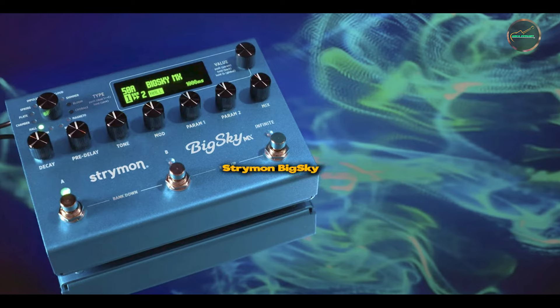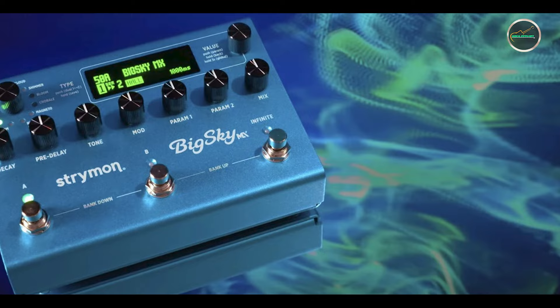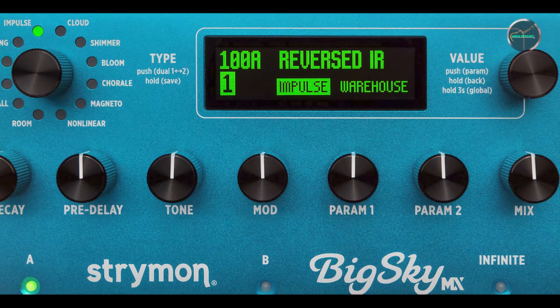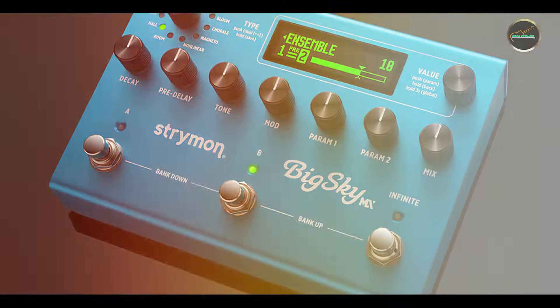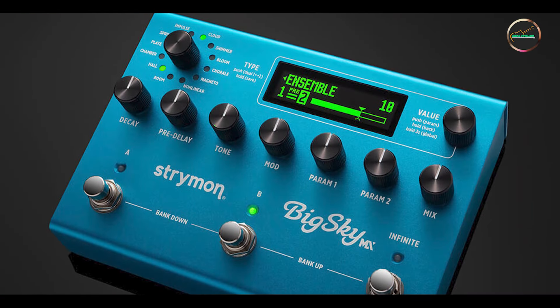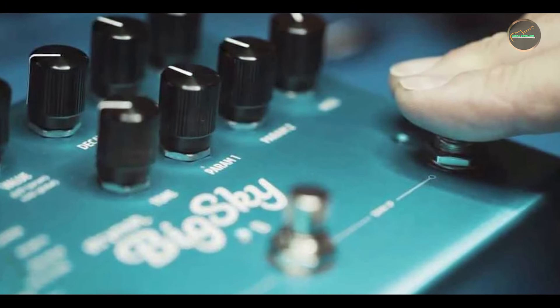Kicking off our list at number one: the Strymon Big Sky. The Strymon Big Sky is a top-tier reverb pedal that delivers studio-quality reverb in a compact, pedalboard-friendly format. It's revered by professional musicians for its lush, expansive soundscapes and extensive versatility. Perfect for those who demand the highest-quality reverb effects, the Big Sky is a powerhouse in the reverb pedal market.